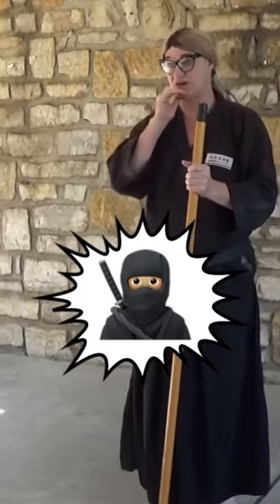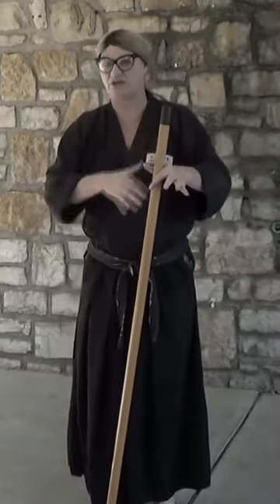Shinobi doesn't always mean ninja. That kanji could also mean 'concealed.' There's something concealed about the cane.